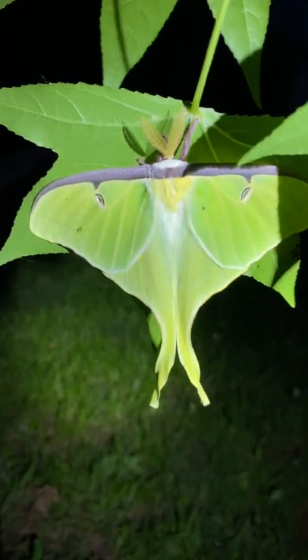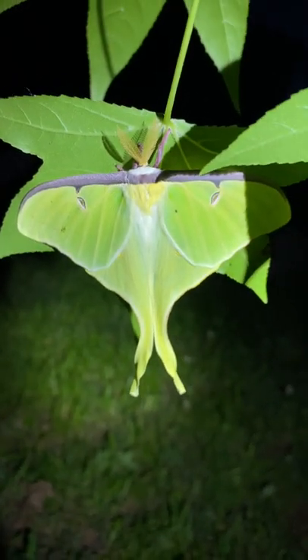Very pretty. Very distinguished looking moth. Very pretty. Looks like leaves.